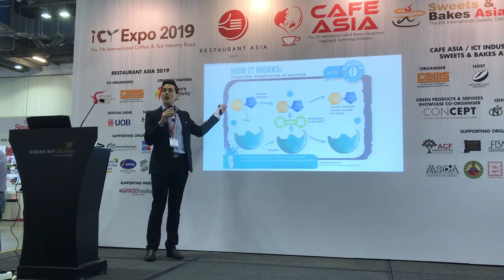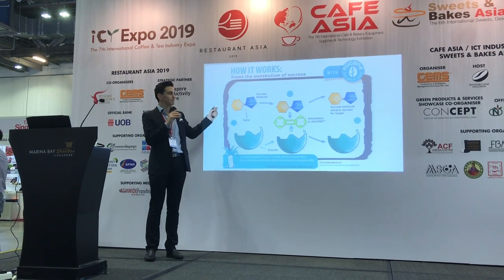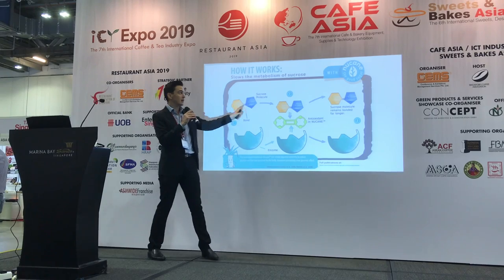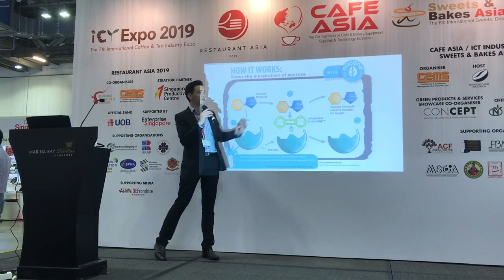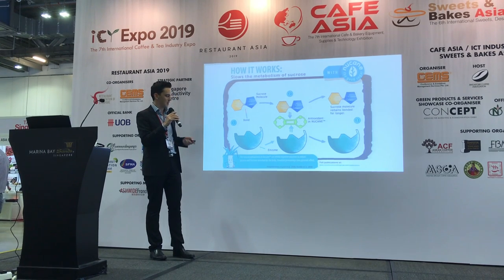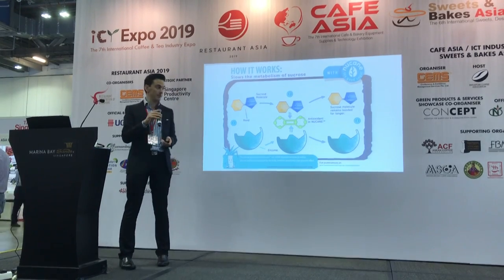What this diagram is showing is the sucrose disaccharide. In our system without polyphenols, our digestive enzymes quickly cleave off the glucose and fructose into two separate molecules which are quickly and easily absorbed. But with New Cane, the antioxidants actually block this receptor, so as a result more sucrose molecules remain bonded for a longer period.